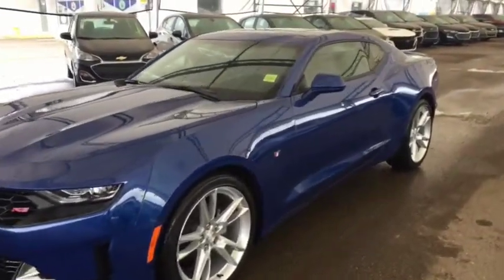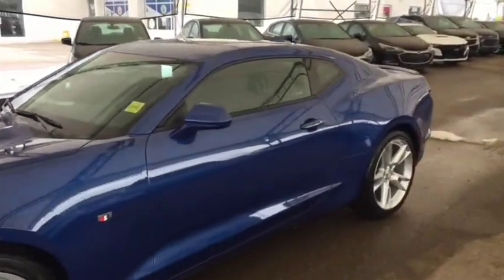Welcome to Davis Chevrolet. This is a 2019 Chevrolet Camaro in the color blue.